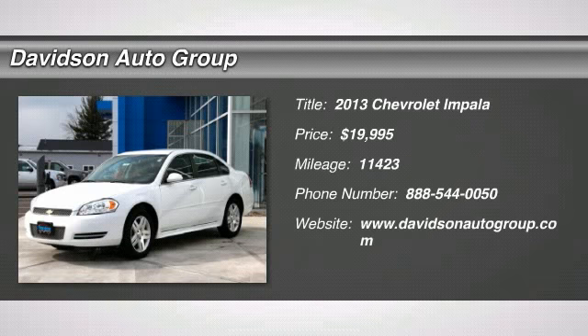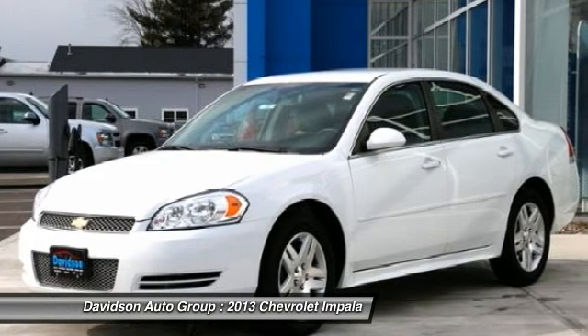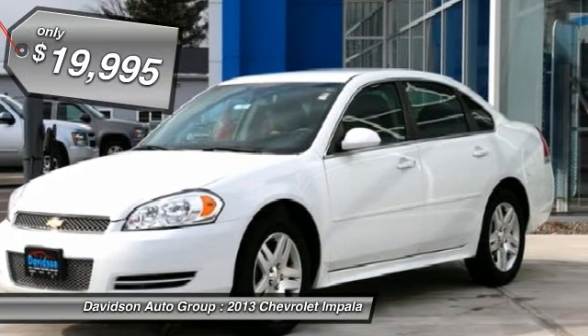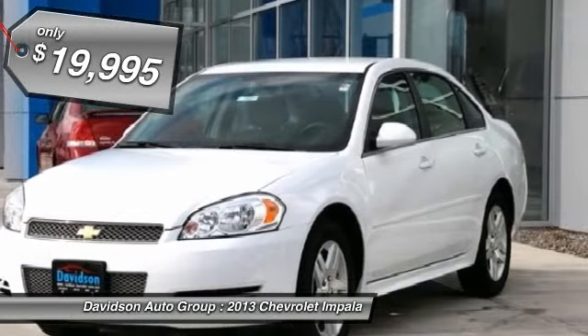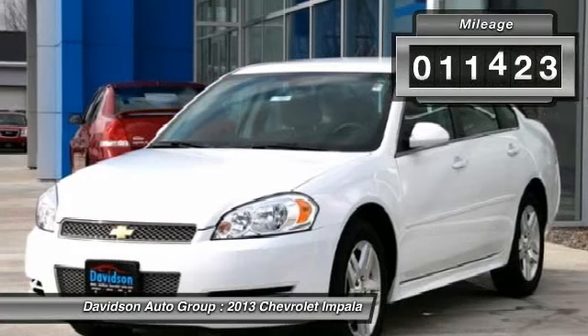Spotless LT trim, summit white exterior and ebony interior. EPA 30 MPG highway slash 18 MPG city. Remote engine start, dual zone AC, head airbag, OnStar and Bluetooth package, aluminum wheels, non-smoker vehicle, clean auto check report.